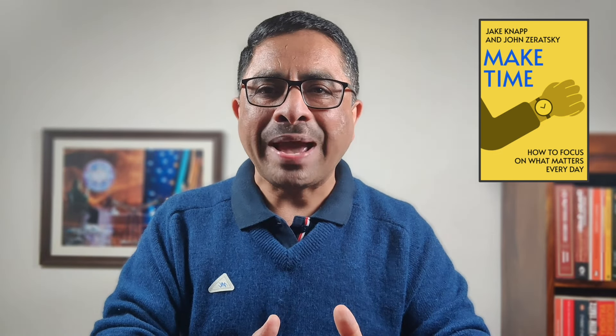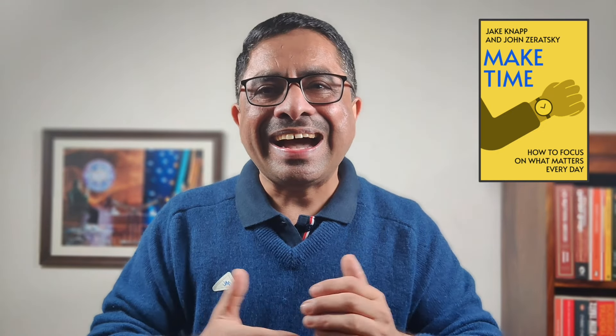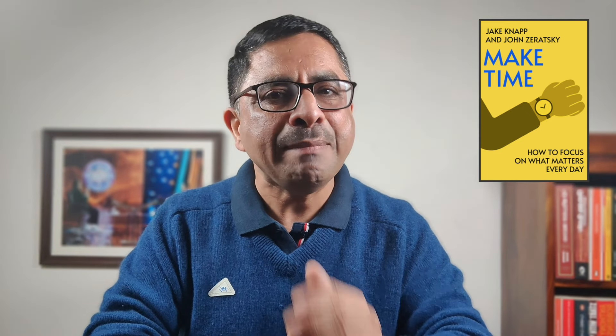Hello and welcome. Want to manage your time well in Excel? You are at the right place. Hi, I am Colonel Yogesh Kalra. I am going to do a series of videos on the time management bestseller, Make Time.